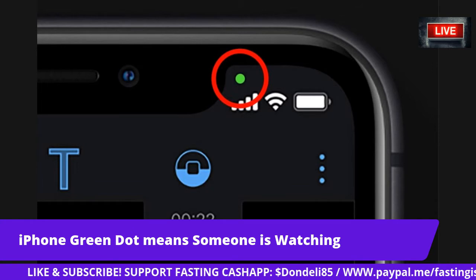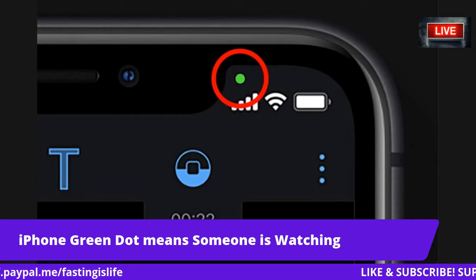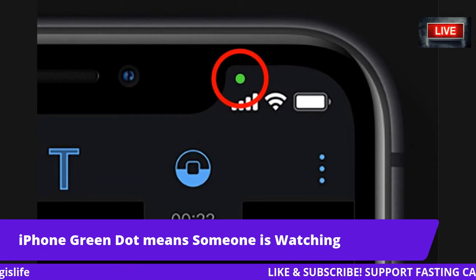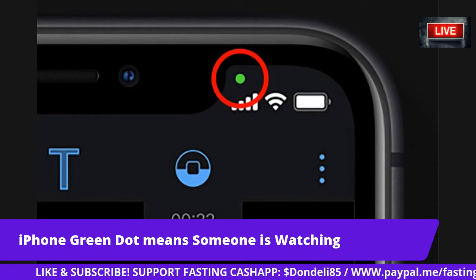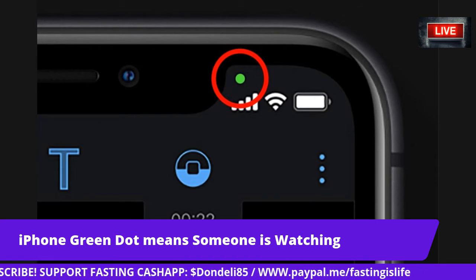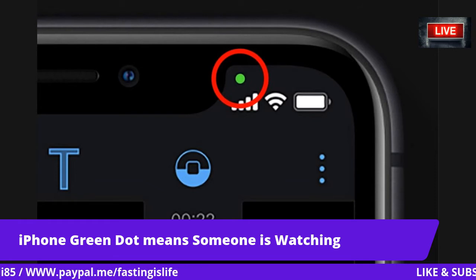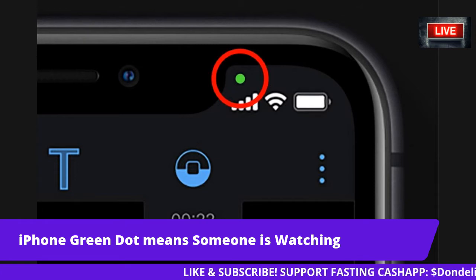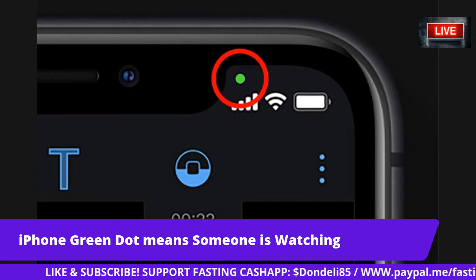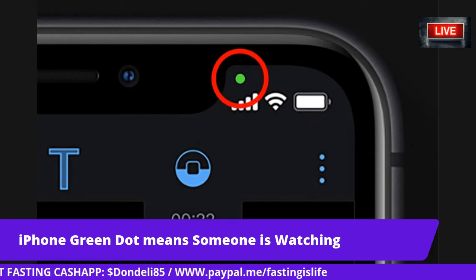It says: if you ever panic that an app might be watching through your iPhone's camera, Apple has got you covered. The latest iPhone update adds a new warning dot that alerts you whenever your microphone or camera is activated. That actually happened to me when I got the iOS 14 update.